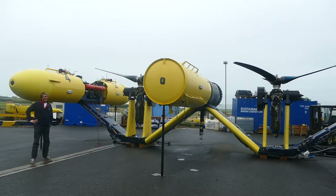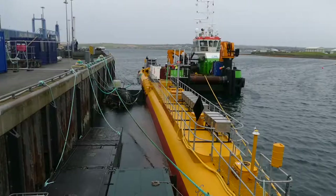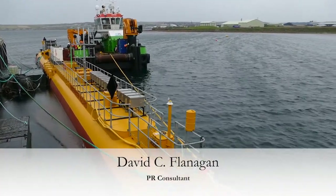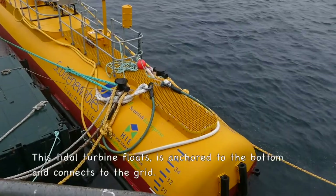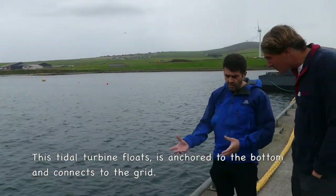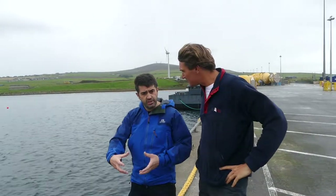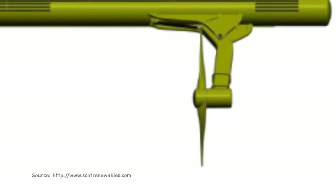Energy companies use EMEC's facilities to test different turbines. But this one is floating and anchored to the bottom. It connects up to EMEC's tidal and wave sites, which have connections to the grid and to the substations on the shore. They also have an anchoring system they've developed themselves. It basically hooks up, connects to the grid, and begins generating. There are two arms that swing down, and each has turbines on the arms.